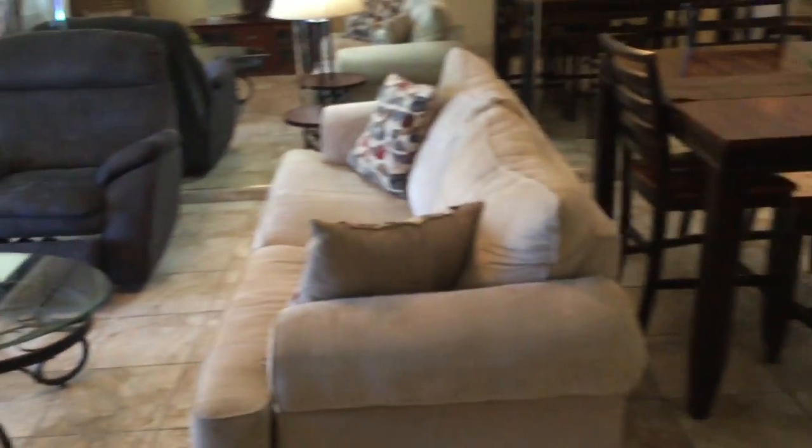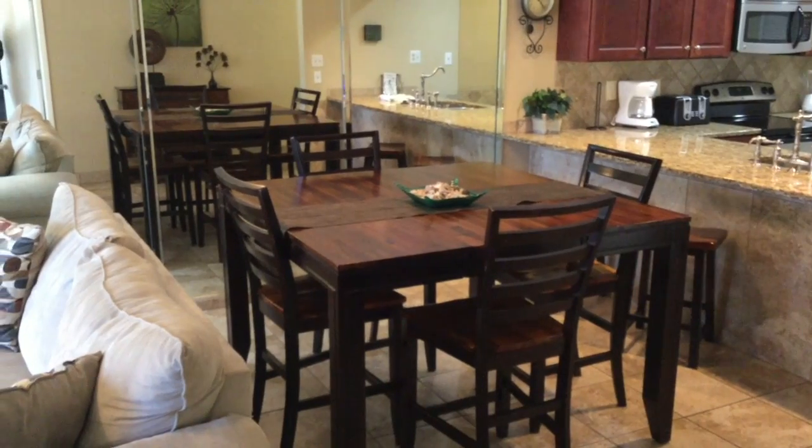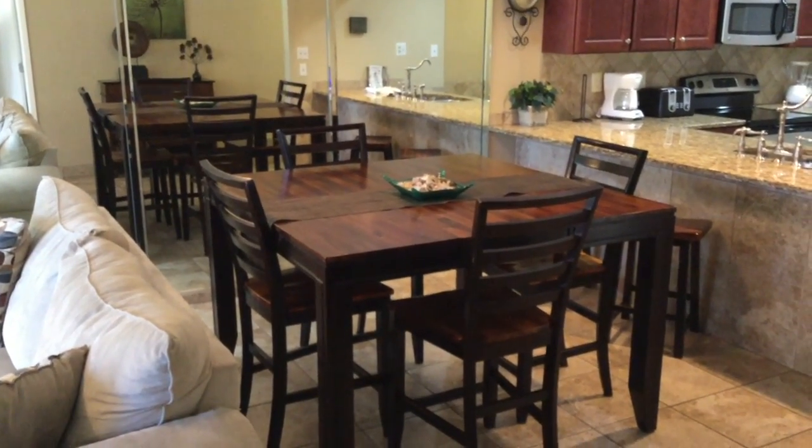The furniture that comes with this unit is definitely an upgrade — not the old floor furniture you see in a lot of the condos here — and it has a beautiful dark wood dining room table.